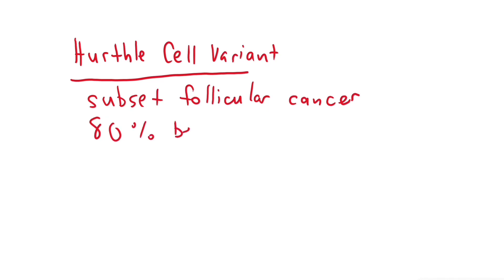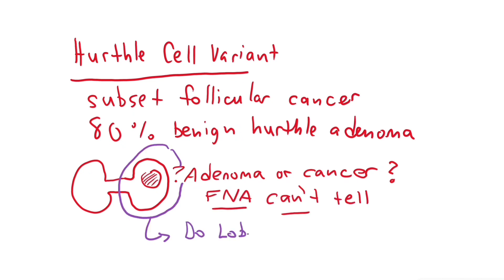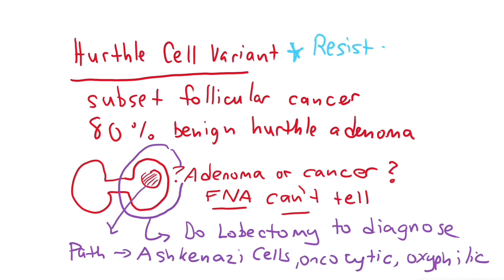The Hurthle cell variant is usually considered a subset of follicular thyroid cancer. 80% are benign Hurthle cell adenomas, but you cannot make determinations on FNA, so you need a thyroid lobectomy. Pathology shows Askanazy cells and an abundance of oncocytic or oxyphilic cells. It tends to be resistant to radioactive iodine and has a worse prognosis because tumors tend to be multifocal and more likely to metastasize.